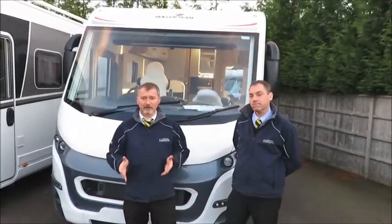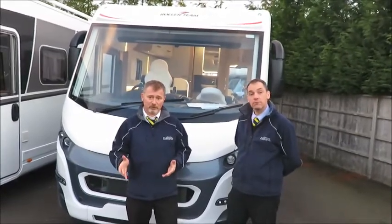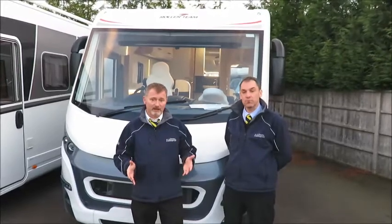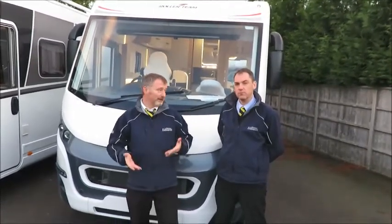Exterior features of this model include daytime running lights, solar panel, alloy wheels, exterior gas bottle storage, bike rack and a large garage, which can be manually adjusted to give you a larger or smaller space as required.